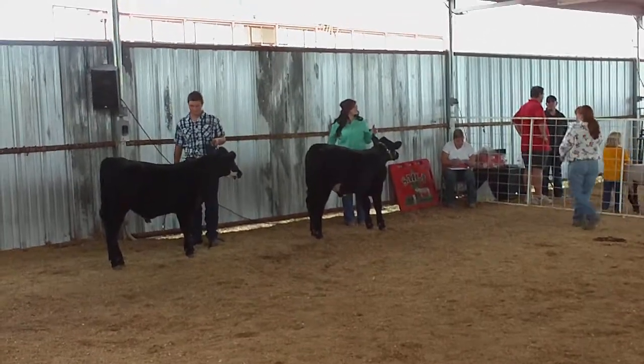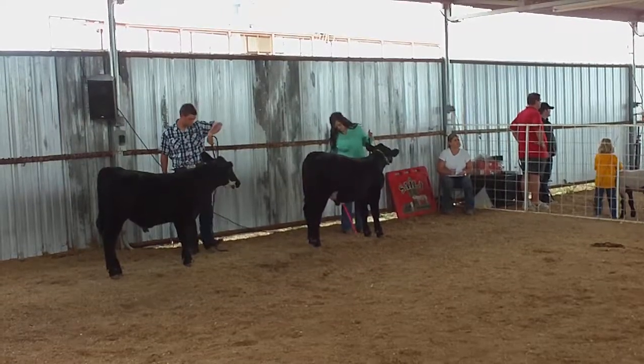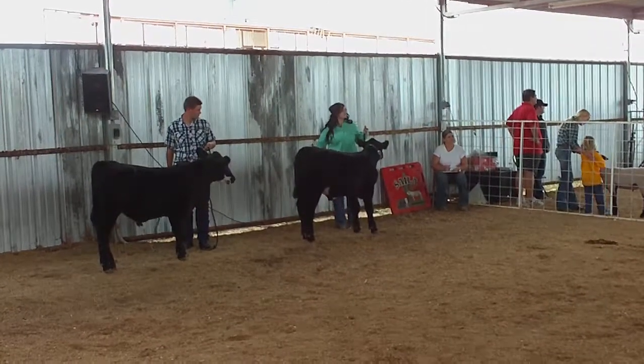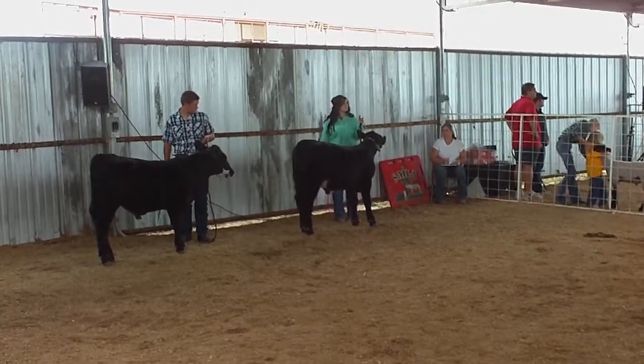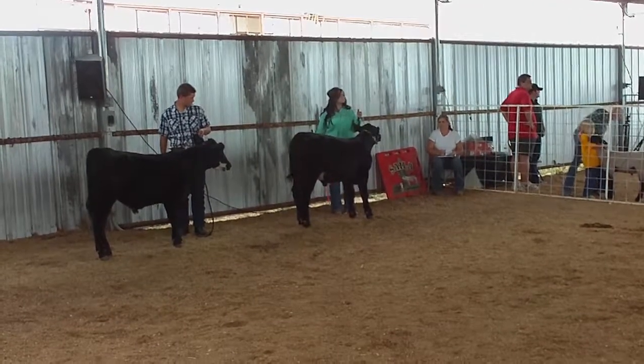We've got a really interesting class of steer calves here. I think there are some things we'd like to change about both these steers. I'd sure like to drop him in his plank, give him a little more spring of rib, and kind of level him out in his topline.